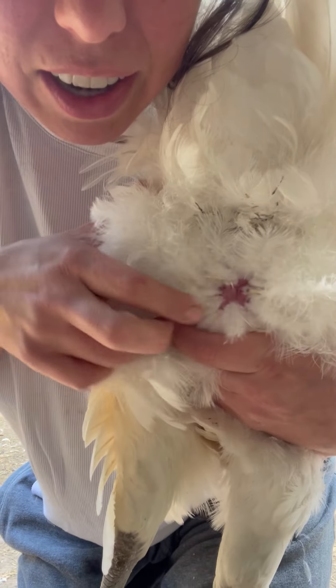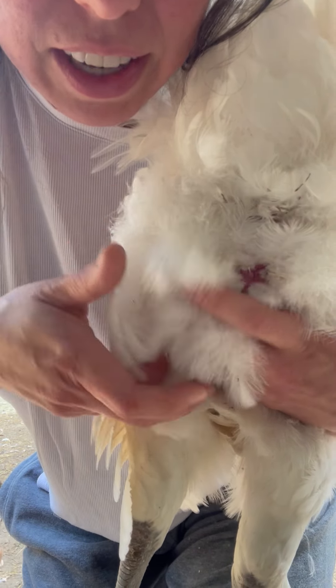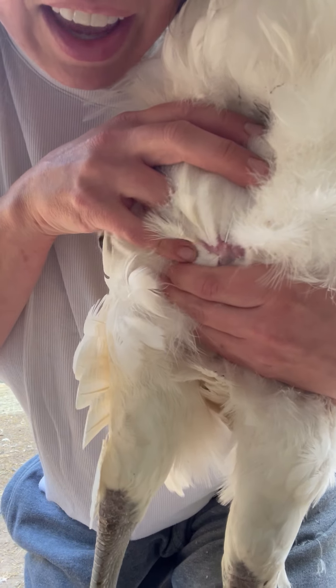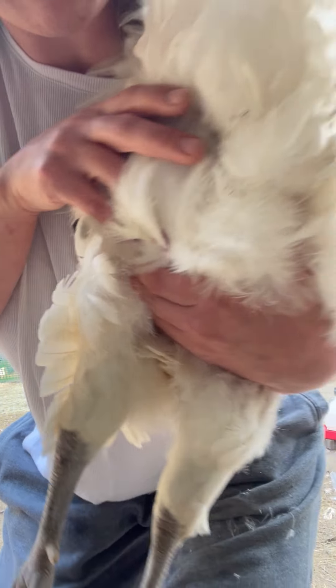You've got nice, clean feathers — nothing crawling around on the skin. You can do layer after layer and see clean feathers, no critter crawlers. You would also see scabs if there were lice in that area, so that's another good giveaway.